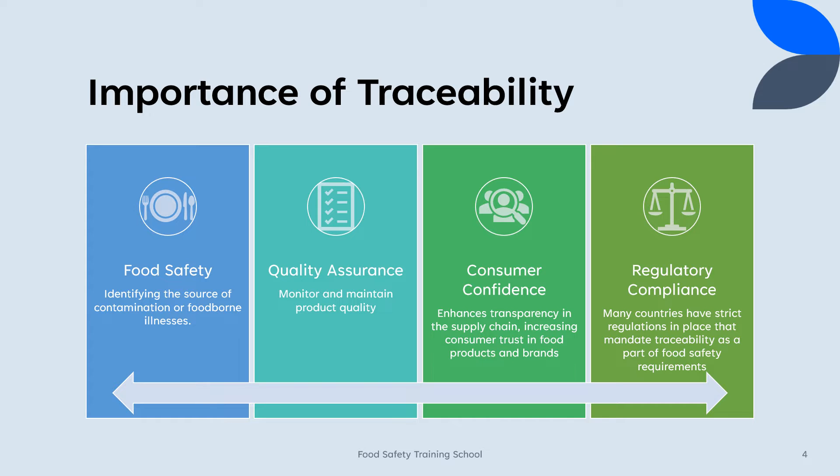Food safety: Traceability plays a pivotal role in identifying the source of contamination or foodborne illnesses, enabling swift actions to prevent further spread and protect public health. Quality assurance: By tracing the journey of a food product, stakeholders can monitor and maintain product quality, ensuring that it meets the established standards and expectations.